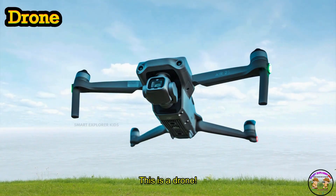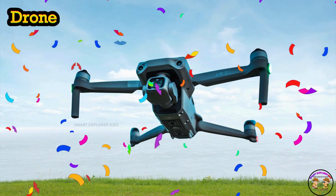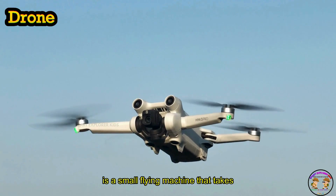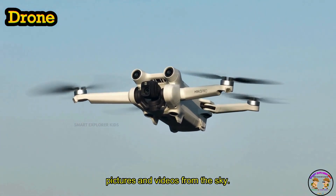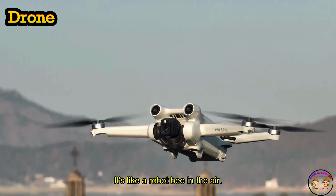This is a drone. A drone is a small flying machine that takes pictures and videos from the sky. Buzz, buzz — it's like a robot bee in the air.